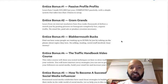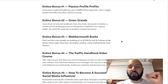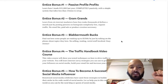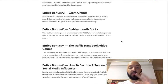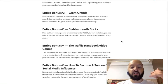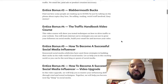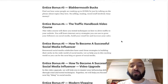Entice bonus number one is Passive Profile Profits — a course of mine dropped earlier this year which will teach you how I made up to $15,000 in one year passively. Bonus two is Gram Grands, which teaches you how six internet marketers made over $5,000 in a month with Instagram. Bonus three is Blabbermouth Bucks, teaching you how to make $1,500 just by talking on the phone about things you love. Bonus four is the Traffic Handbook Video Course, which will show you tested techniques on how to drive traffic to your website.